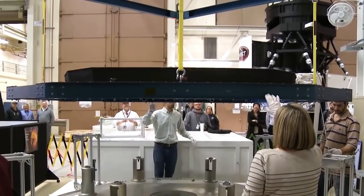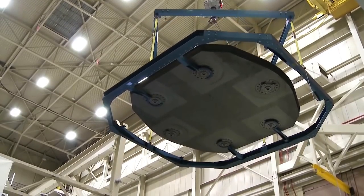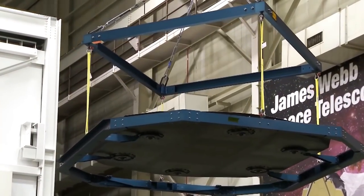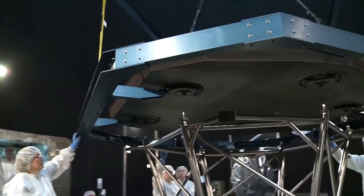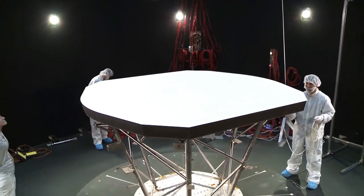After working on this for 10 years, it is really a pleasure to see it actually coming to fruition. To be one small part of this huge engineering team that is making science dreams come true is just amazing. I can't wait to rewrite textbooks and change the way we look at the sun forever.